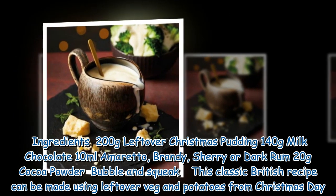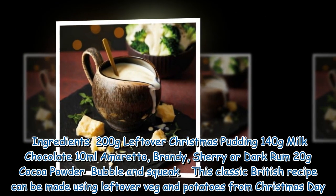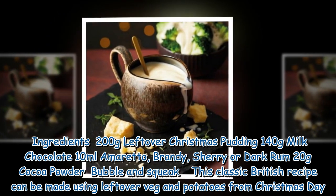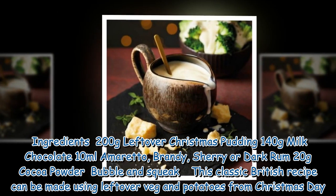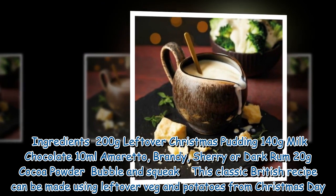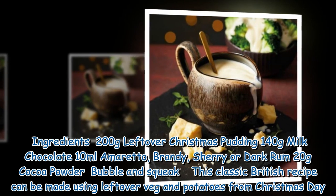Ingredients: 200g leftover Christmas pudding, 140g milk chocolate, 10ml Amaretto, brandy, sherry or dark rum, 20g cocoa powder.